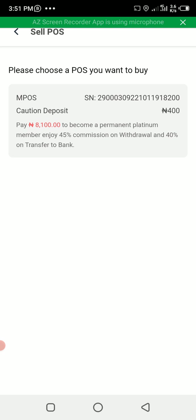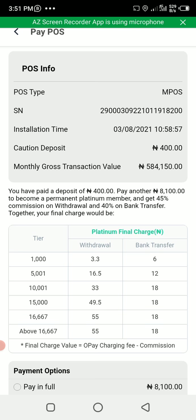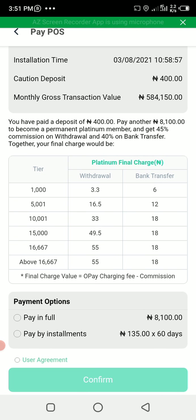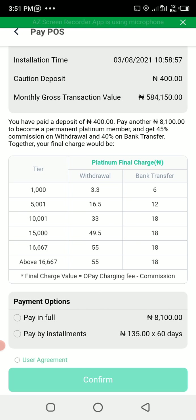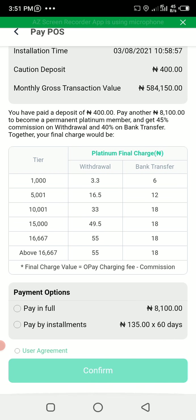This account is linked to just OPay Mini. The person paid about 400 naira when getting this terminal, and since the OPay Mini is now 8,500 naira, they need to balance 8,000 naira. Click on that, and you can see all the benefits and the charges — very cheap charges that you'll be enjoying once you buy your POS.